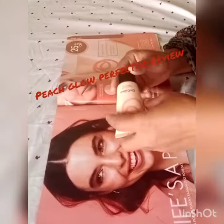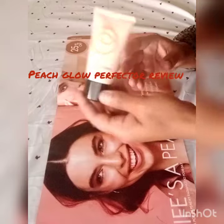Assalamualaikum viewers, how are you guys? Today I am going to review the benefits of Color Peach Perfector.